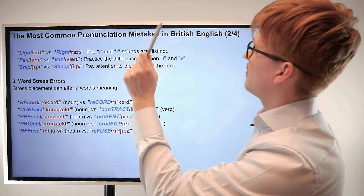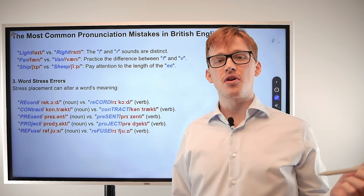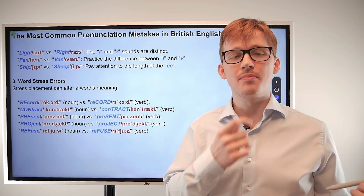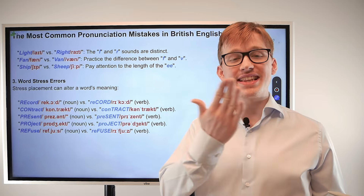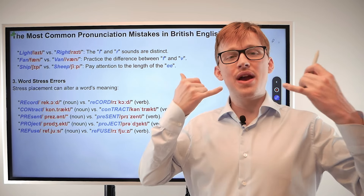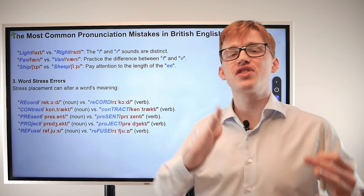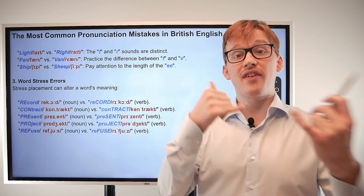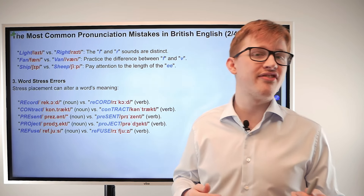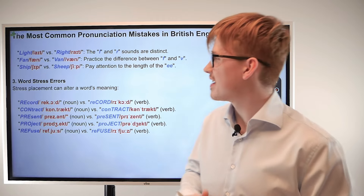Next up we have 'fan' and 'van.' For 'fan,' you put your top teeth on the middle of your bottom lip and then let the air through: fan, fan. Then for 'van,' once again you're letting a vibration happen between the teeth and lips — it's a bit lighter, which is why it vibrates: van, van. You can do a quick van, van — good job!